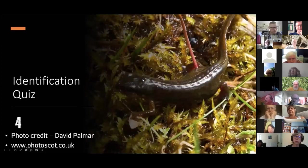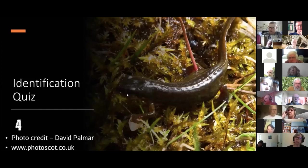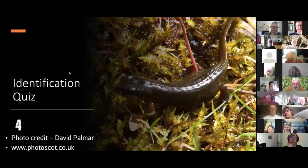Moving on to number four. While the poll runs: the two other native reptiles I haven't shown pictures of are the sand lizard and smooth snake — both very highly protected because we have so few left. The smooth snake is found in only three southern English counties and only in very mature heathland. You won't find them anywhere in London.